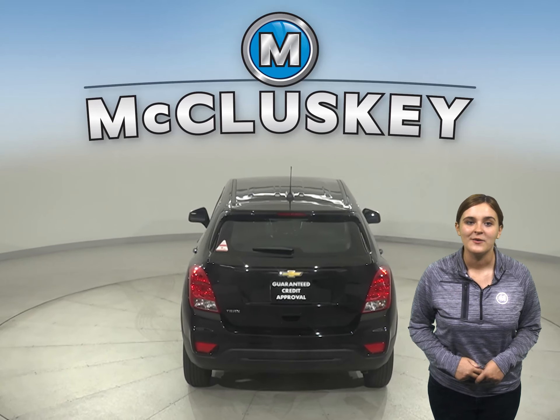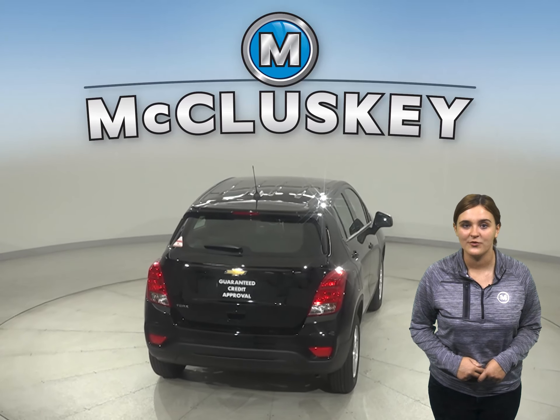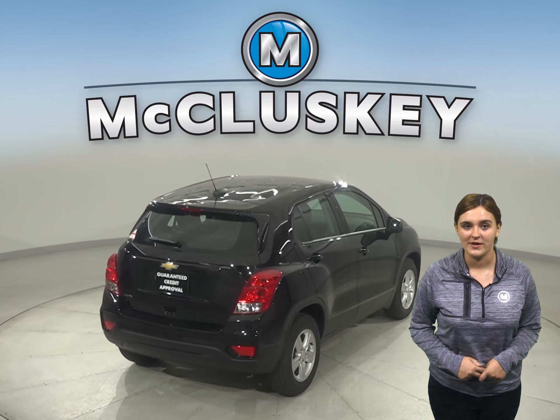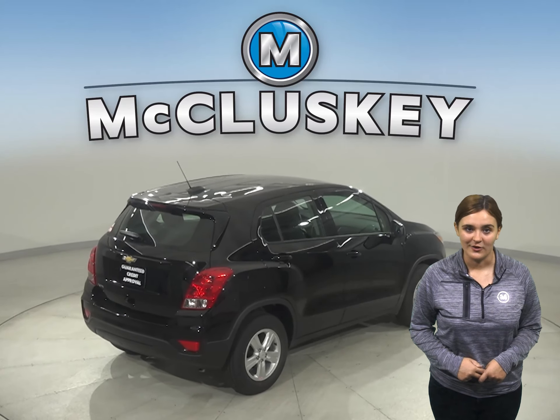Don't worry about it. With eight seating configurations and room for items up to eight feet long, with the front passenger seat folded flat, you have all the room you need to bring it along.